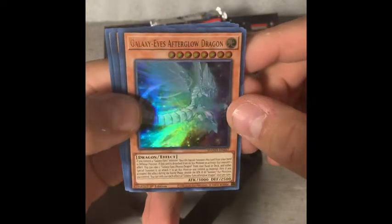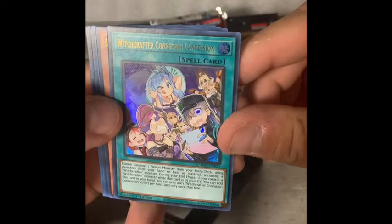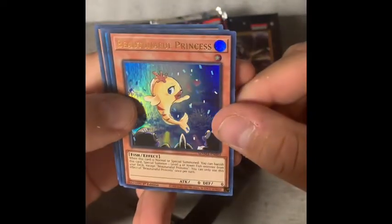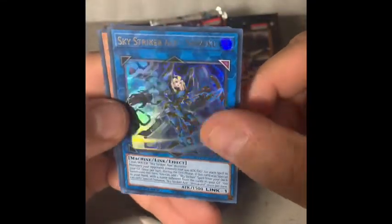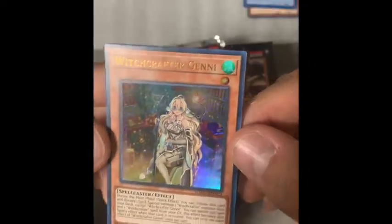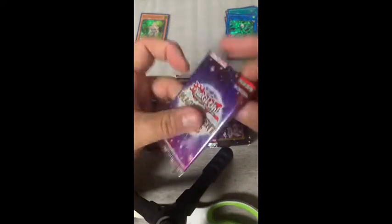I'm going to have two boxes today, by the way. Galaxy Eyes Afterglow Dragon, Witchcrafter Confusion Confession, Beauty and a Full Princess, Sky Striker Ace Shizuku, Witchcrafter Ginni. I believe there's a Blue-Eyes in this set, which is of course the obvious one. Can't remember if there's a Dark Magician.